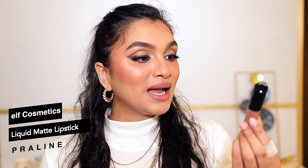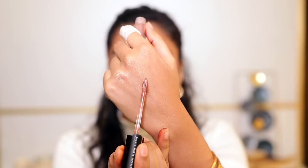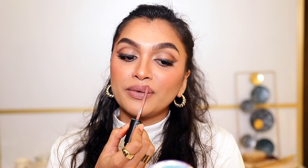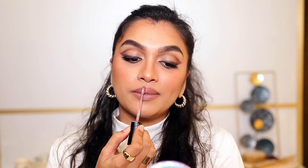The next one is by ELF — this is the ELF Liquid Matte Lipstick in the shade Praline. This is a proper liquid lipstick and I recently found this. I thought ELF might not really be making great lipsticks, but the formula is actually very good. For me to find a liquid lipstick comfortable is very difficult — I hate that cracky, drying formula — and this one is not that at all. The shade is also so beautiful.